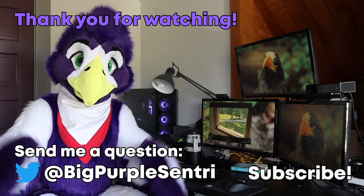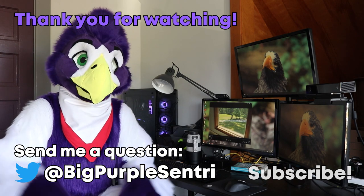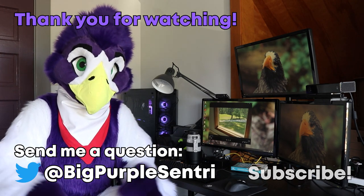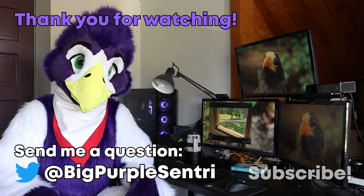If you have any cool videos of your own, please tag me on Twitter so I can check them out. Make sure to subscribe so you don't miss my next video, and check out my earlier video about backyard birding. Talk to you again soon!